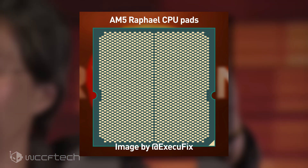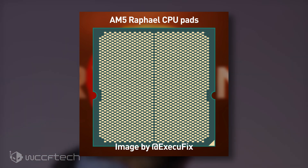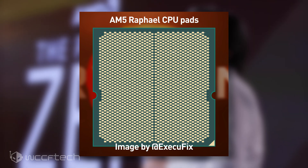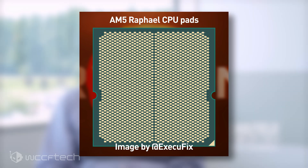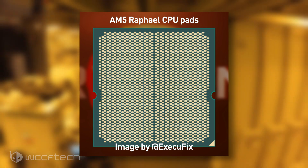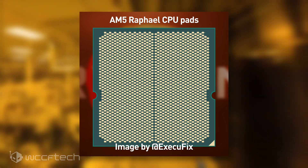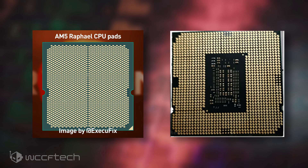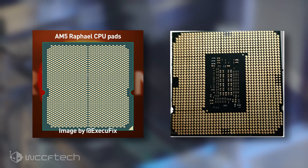In the mock-up, you can clearly see that the Zen 4 based Raphael desktop CPUs will retain a square package but feature a smaller size compared to Intel Alder Lake S desktop CPUs, which are going to feature a larger package size. However, AMD will be packing more contact pads within a smaller area, since the majority of Intel's package space is taken up by capacitors and other VRM-regulating chips.